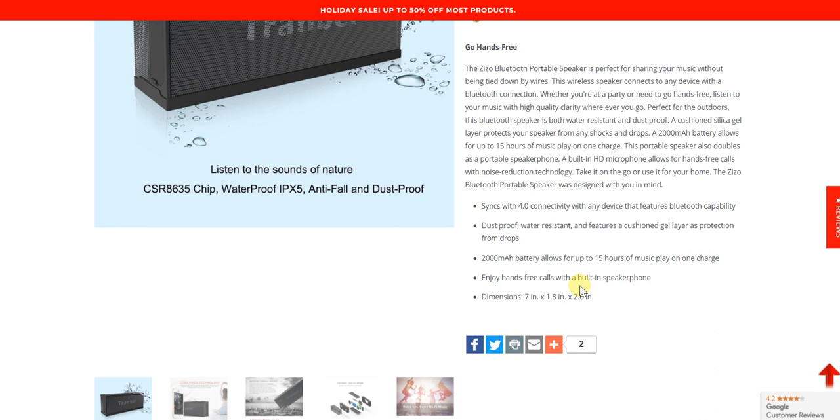Summing up the features: it syncs via Bluetooth 4.0 with any Bluetooth-capable device — most notably your smartphone — allowing you to stream music and let it play through the speaker. It's also dustproof, water resistant, and has a cushioned gel layer for protection.